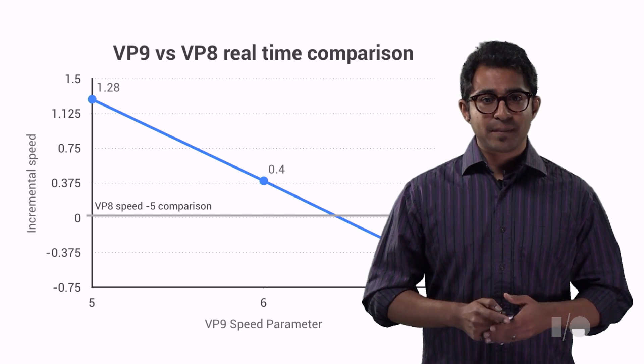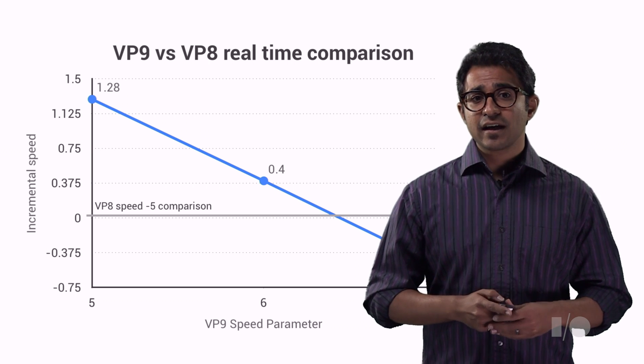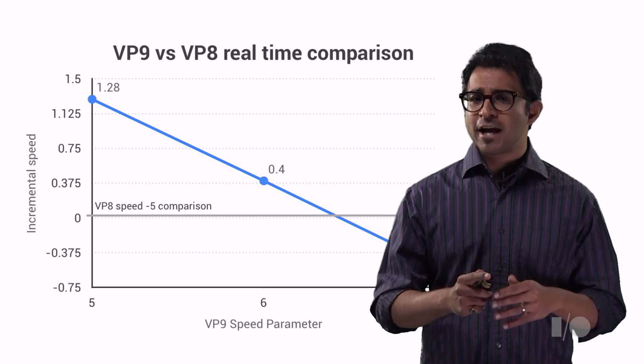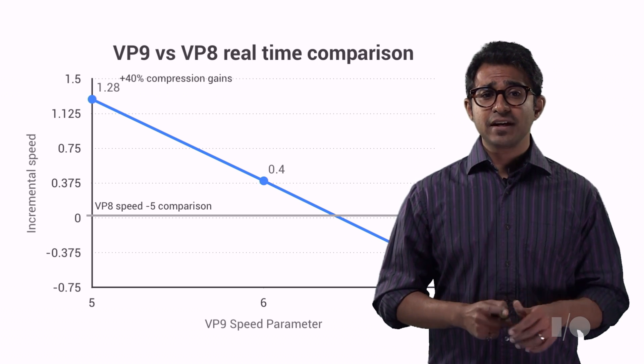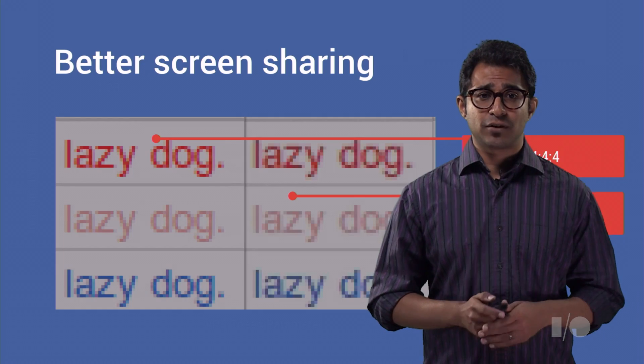I'm happy to announce that VP9 now has a functioning real-time encode option for video conferencing and screen sharing. At the start of the year, measured against P-5 of VP8 for HD content, VP9 encode was 25 times too slow. With the addition of a non-RD path and many other optimizations, this is now down to about 2x, delivering about 40% compression gains, or about 1.4x, delivering about 20% compression gains.